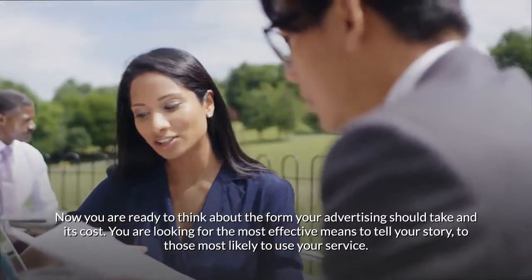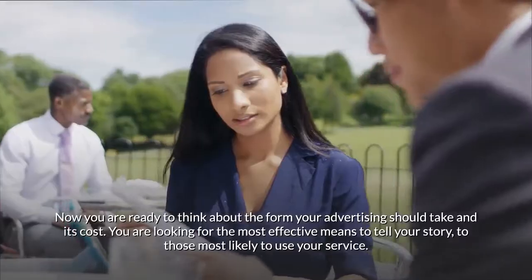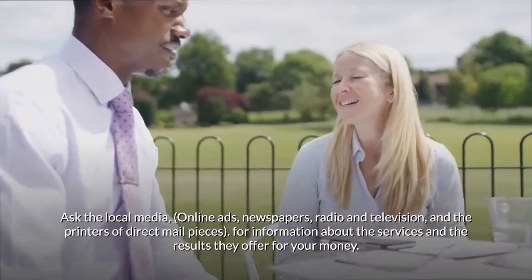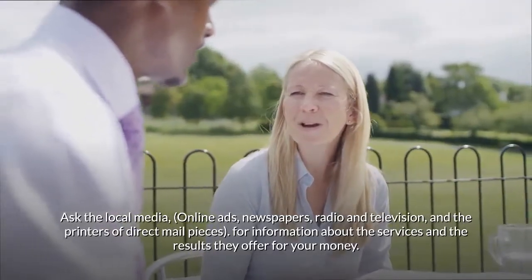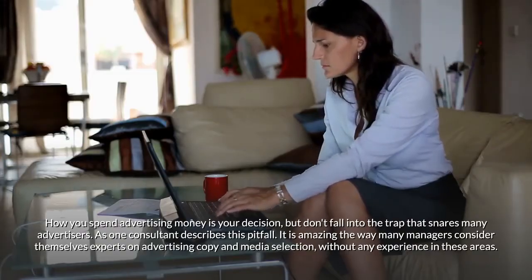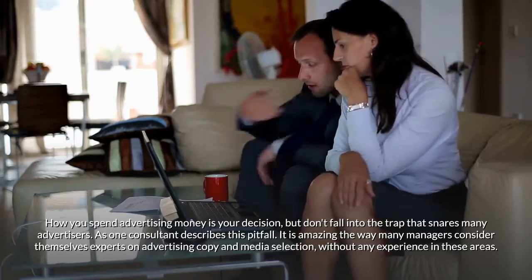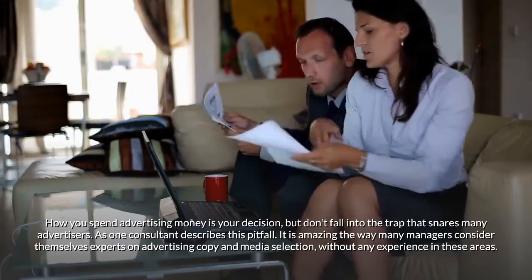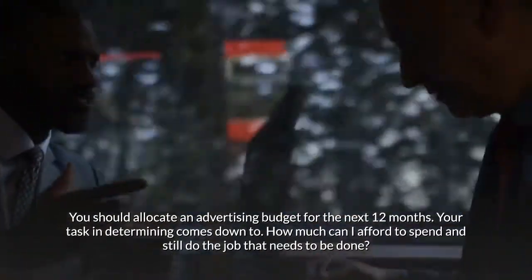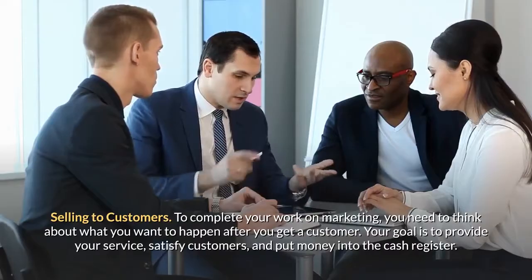Now you are ready to think about the form your advertising should take and its cost. You are looking for the most effective means to tell your story to those most likely to use your service. Ask local media — online ads, newspapers, radio, television — and printers of direct mail pieces for information about the services and results they offer for your money. You should allocate an advertising budget for the next 12 months. Your task comes down to: how much can I afford to spend and still do the job that needs to be done?